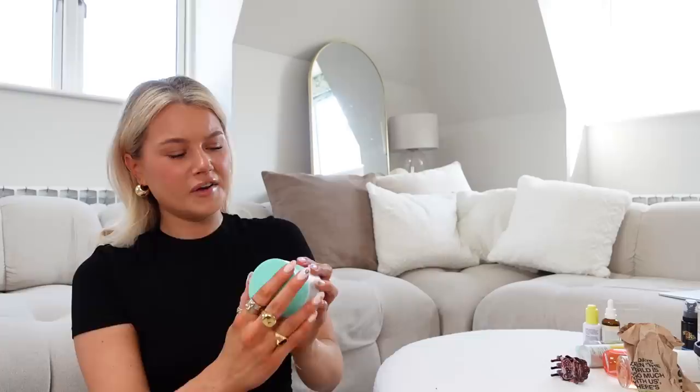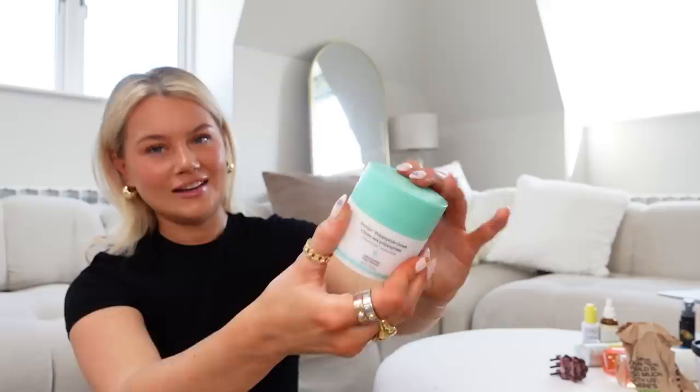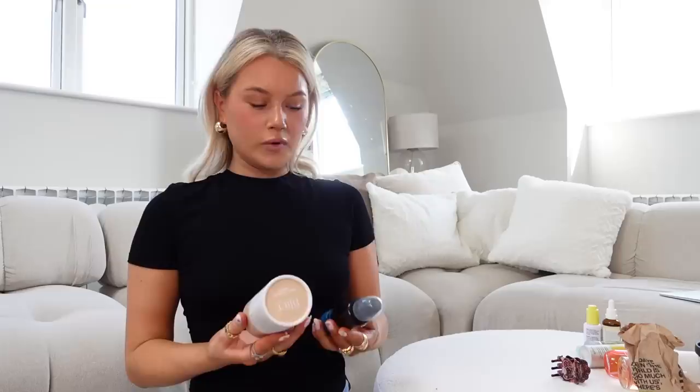Quick skincare mentions: the Kiehl's Avocado Creamy Eye Cream — I used to use it, ran out, didn't replace it, and realized how much my eyes were getting creased and dry without it. You can wear it as a mask, use morning and night. Also a current favorite moisturizer is the Drunk Elephant Polypeptide Cream — a very cute little compact. I have a mini and I've been loving it under makeup. It's kind of replacing my Charlotte Tilbury Magic Cream, which I'll always love.